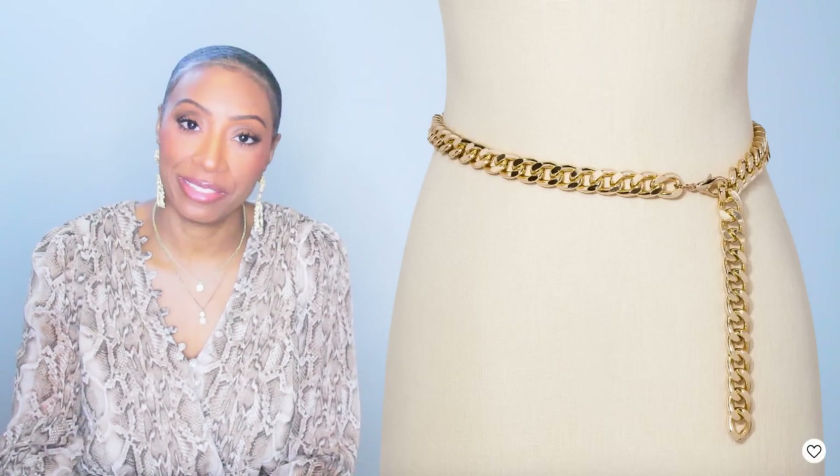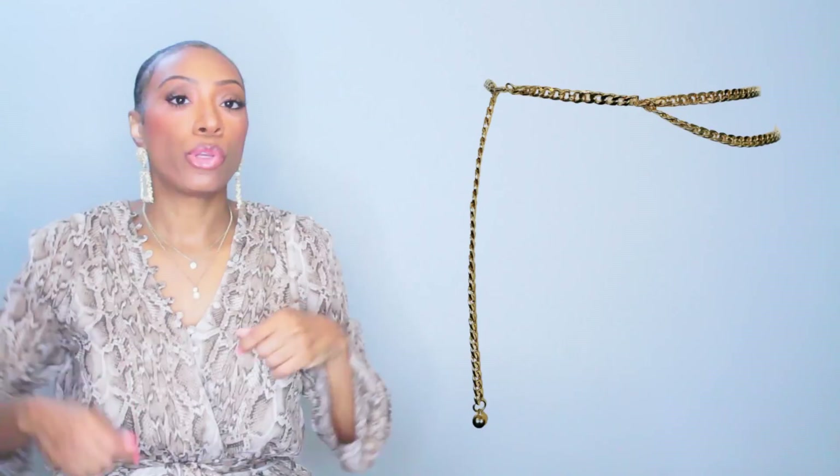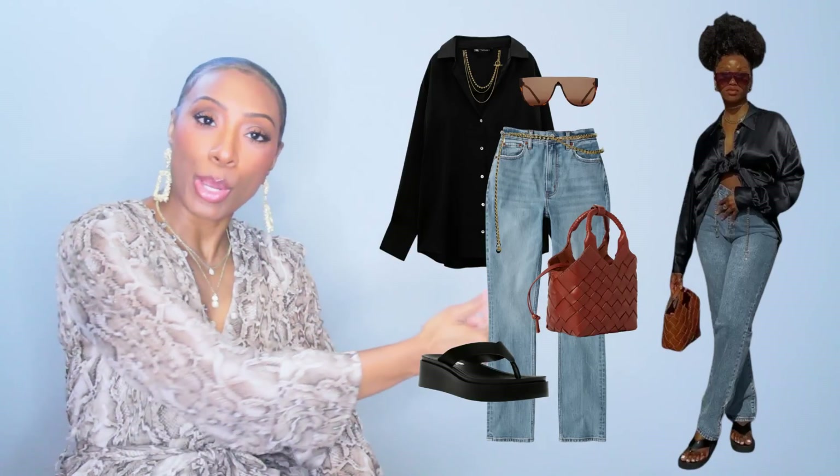At Nordstrom Rack they have a chain belt for $14.97 by Lanae Pelle, called the Drape Waist Chain Belt. This one has a little more detail — it's got the belt around the waist with the hang, plus another chain that comes off the main chain, giving it a little extra something. You can wear it double-layered in the front or pull it to the side and let your chain swing. It comes in gold and silver, was originally $50 but it's currently on sale at $15. And that's our Look 3.